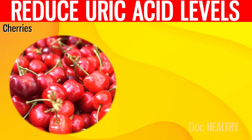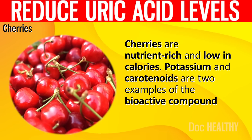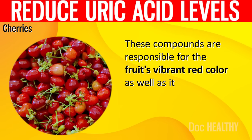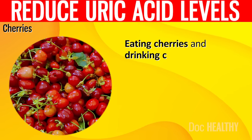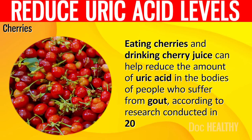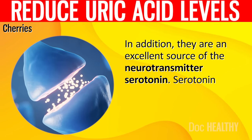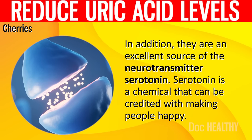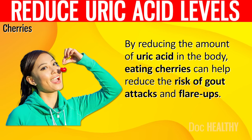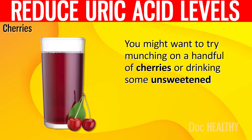1. Cherries. Cherries are nutrient-rich and low in calories. Potassium and carotenoids are two examples of the bioactive compounds found in them, responsible for the fruit's vibrant red color and high fiber content. Eating cherries and drinking cherry juice can help reduce the amount of uric acid in people who suffer from gout, according to research conducted in 2019. They are also an excellent source of serotonin, a chemical that can be credited with making people happy. You might want to try munching on a handful of cherries or drinking some unsweetened tart cherry juice as a light snack.